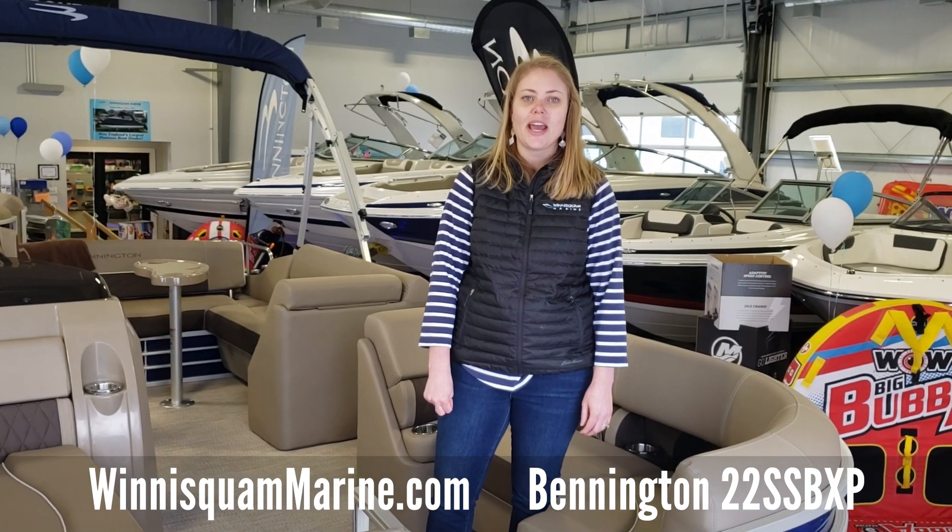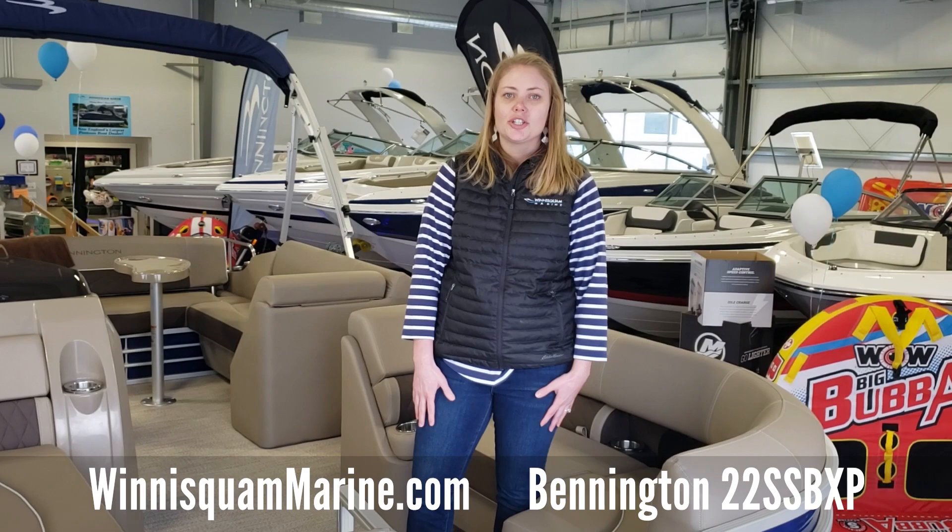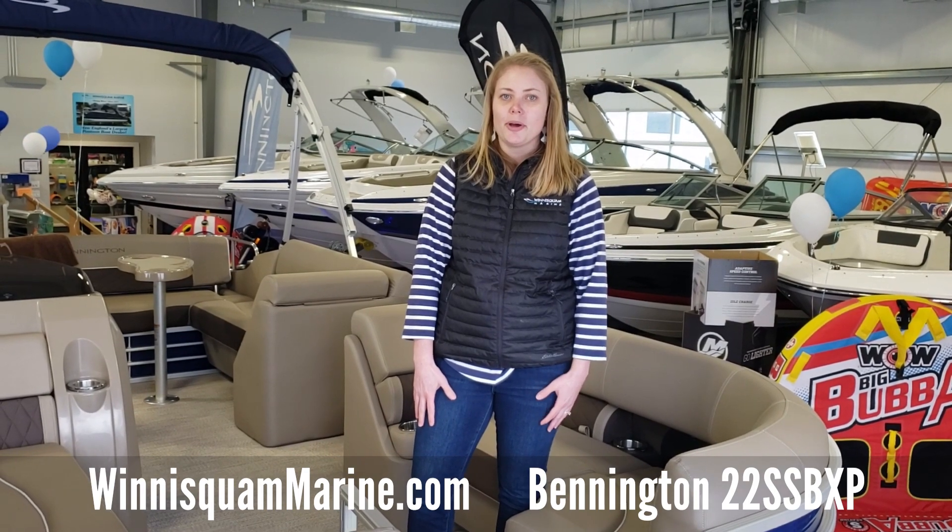Julie Marsh from Winnisquam Marine and Winnie Marine, serving Lake Winnisquam and Lake Winnipesaukee. I'm in our heated showroom today, which is awesome to walk through a boat.